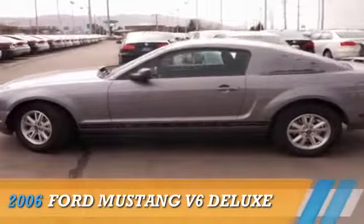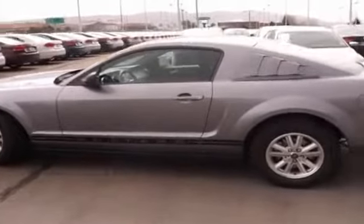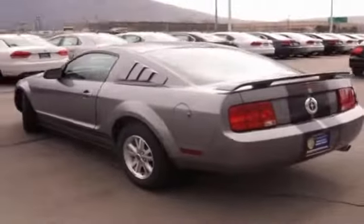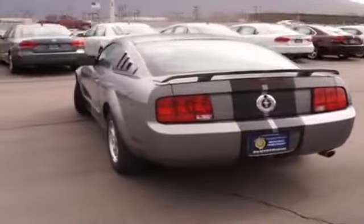Presenting the 2006 Ford Mustang, powered by rear-wheel drive, a four-liter six-cylinder engine, and an automatic transmission.